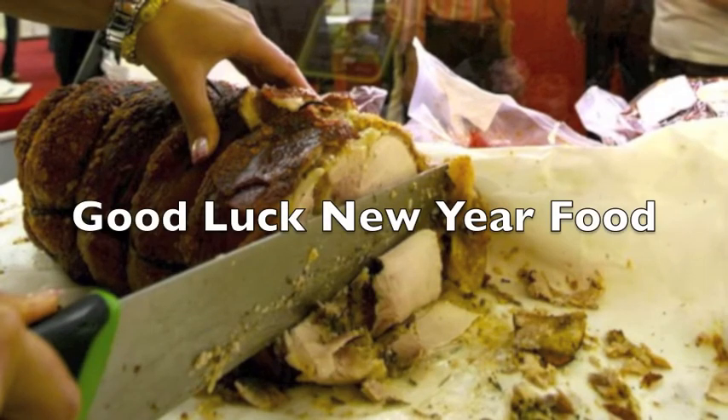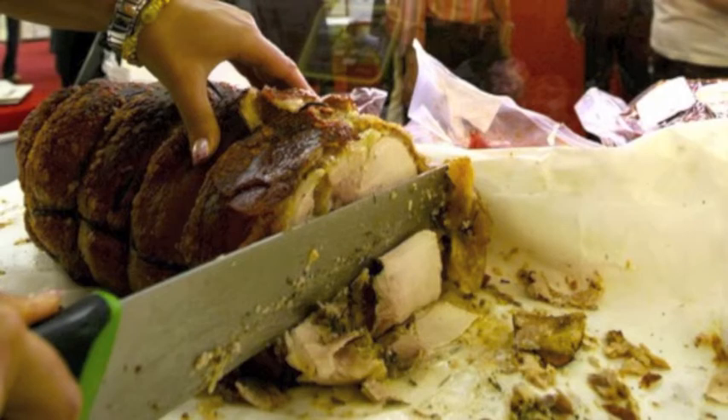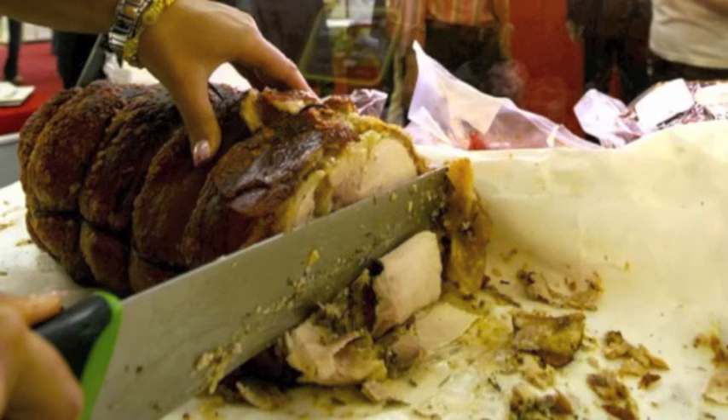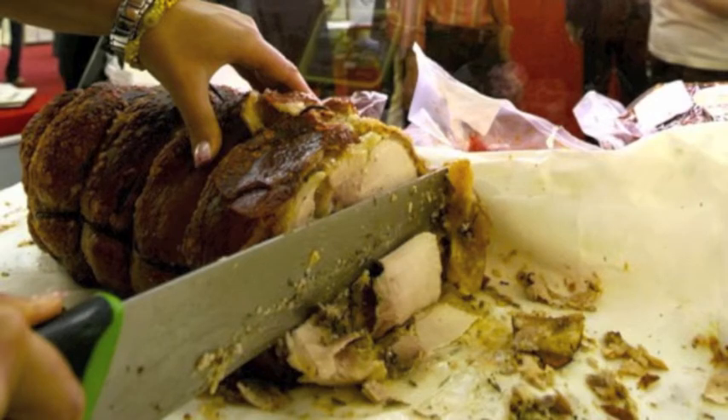As the midnight bell ushers in the new year, revelers in Spain and Portugal eat a grape at each strike to bring 365 days of good luck — and that's just one of the many traditions observed in Philadelphia. "New Year's Day, everybody eats sauerkraut, pork, and mashed potatoes." That's Sally Shantz, an 85-year-old Fairmount resident who grew up near State College, Pennsylvania.